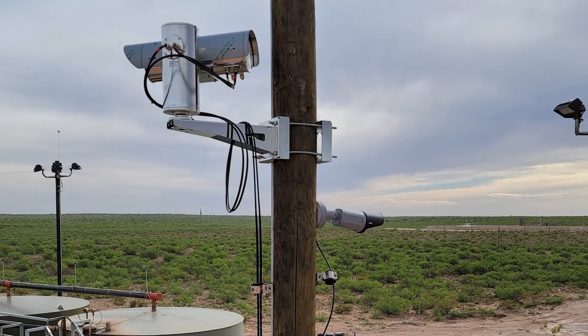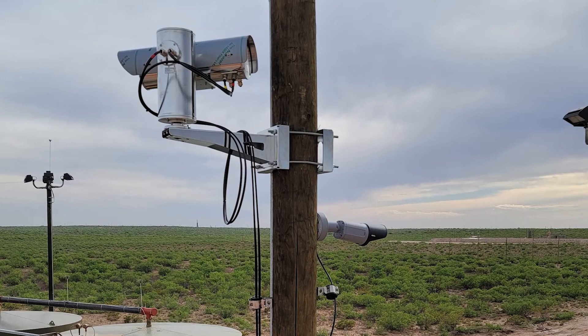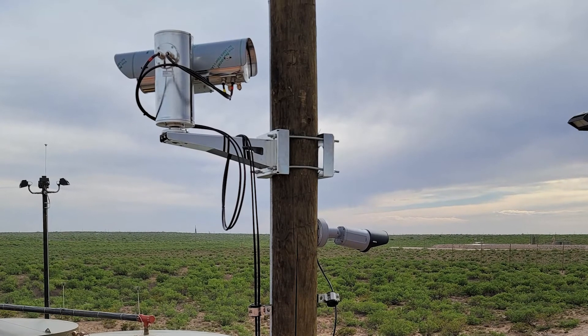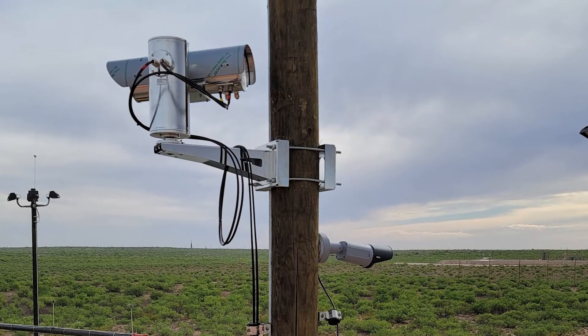We're working with a number of companies that are doing continuous monitoring and using edge computing and also using AI. In this particular image, you see the camera mounted in an enclosure. It's a pressurized enclosure, so it's obviously weatherproof. In this particular case, it's a Class 1 Div 2 enclosure.